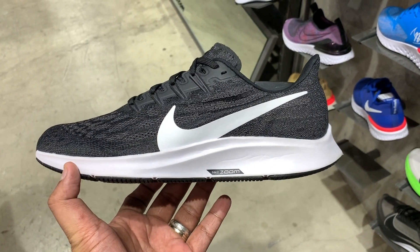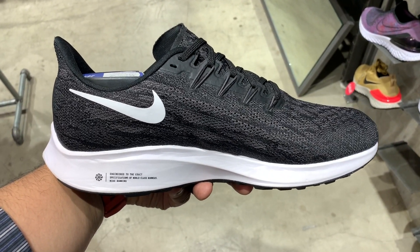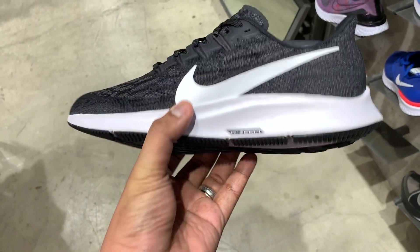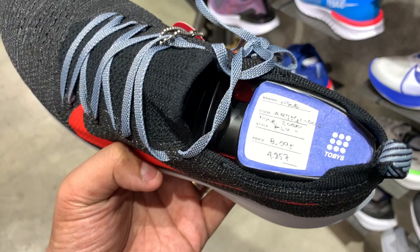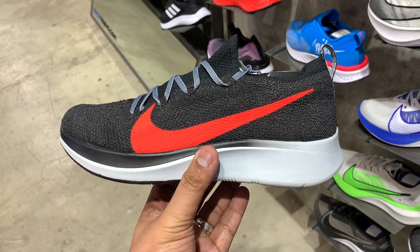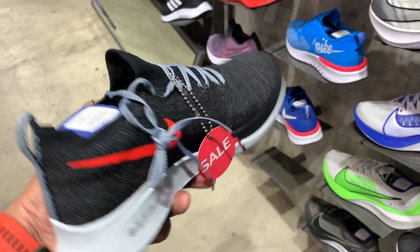We have two more Nike sneakers worth looking into. First, the Pegasus 36 — the latest Pegasus running sneaker with great reviews for performance running, and it also works well as an everyday lifestyle shoe. In black and white, it usually sells for 6,295 pesos but was knocked down to just 5,036 — about 20% off. We also have the Nike Zoom Fly 2, which usually sells for 8,095 pesos but is now being sold for just 4,857 pesos in a black and red colorway.